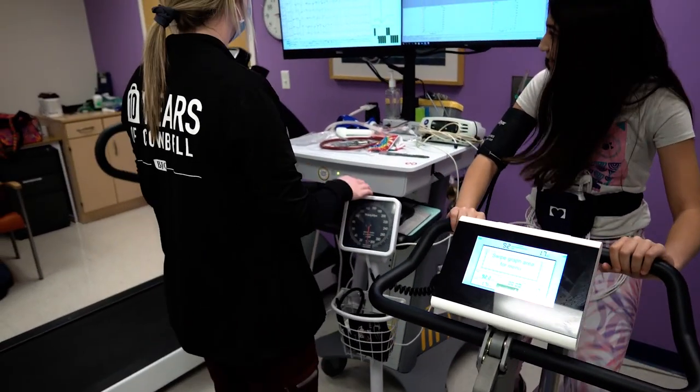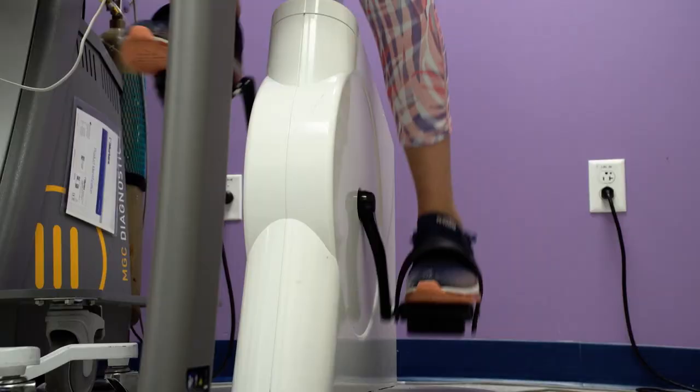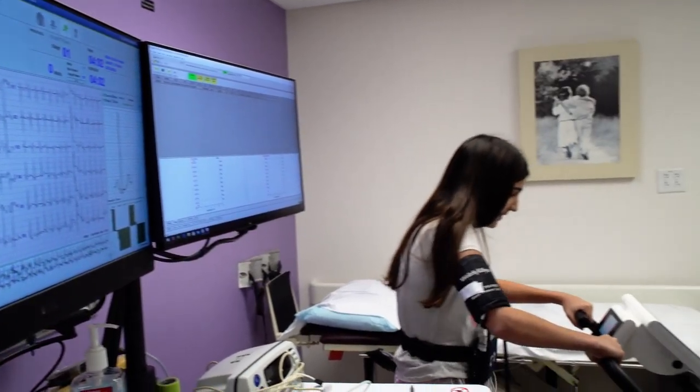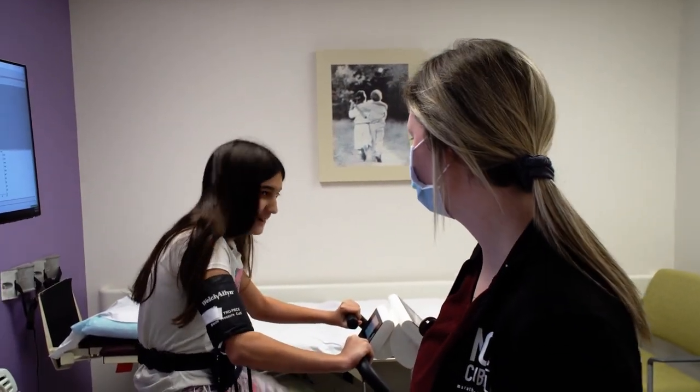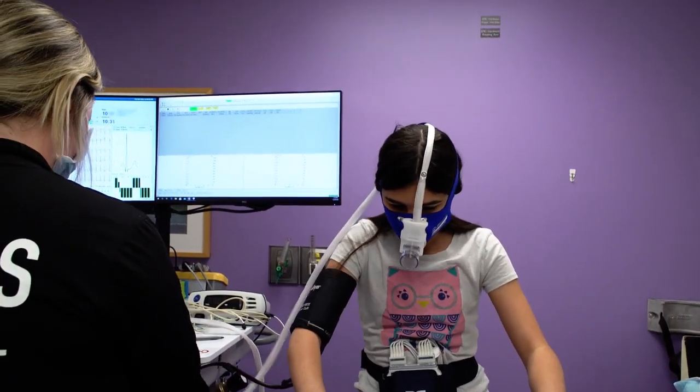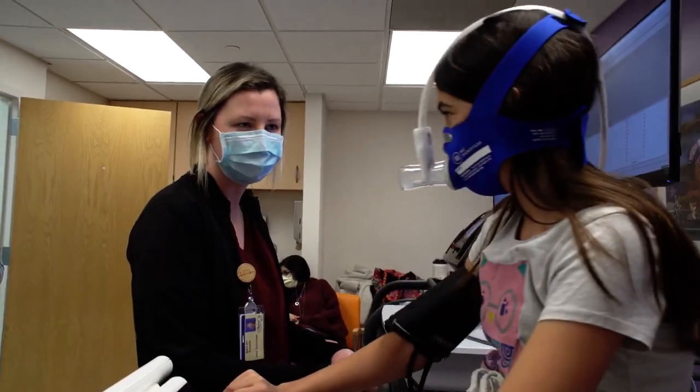The test may also be performed on the stationary bike. Similar to the treadmill, the bike will start very easy and gradually get harder to pedal until you can no longer continue. This test could also be performed with or without metabolic data being collected using the face mask.